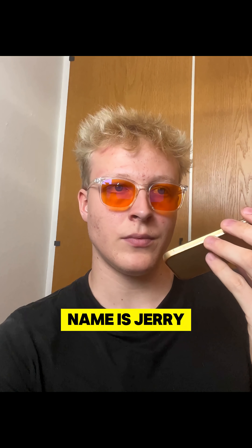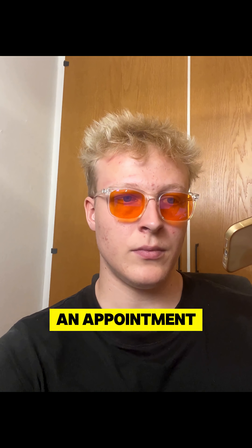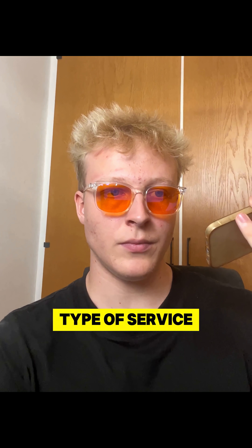This is Hughes Detailing and my name is Jerry. How can I assist you? — Yo, I was just looking to book an appointment with you guys. — Got it, I'd be happy to help you book an appointment. Could you let me know what type of service you're interested in?